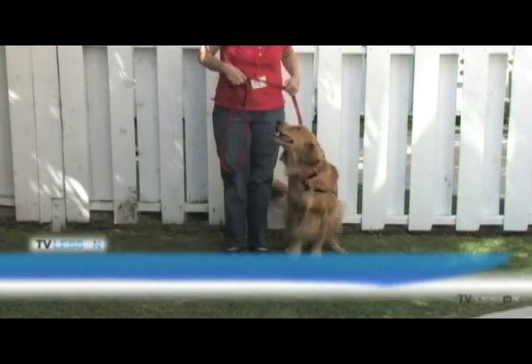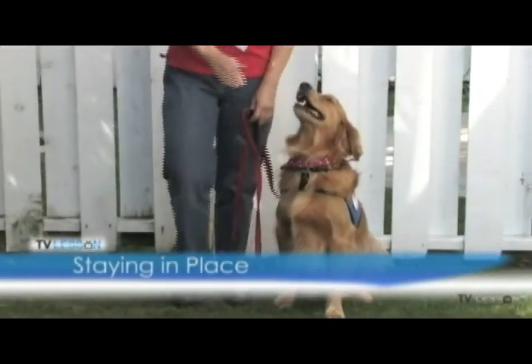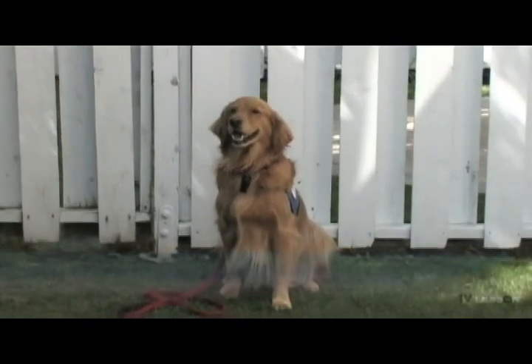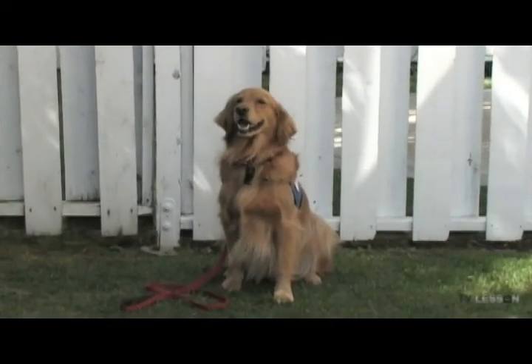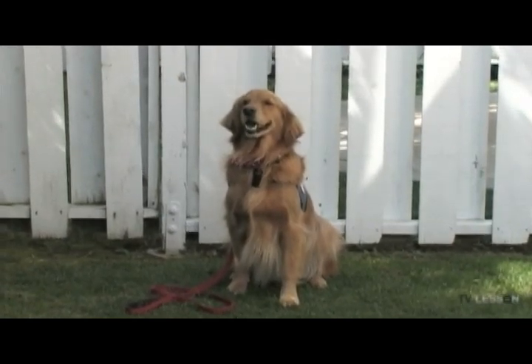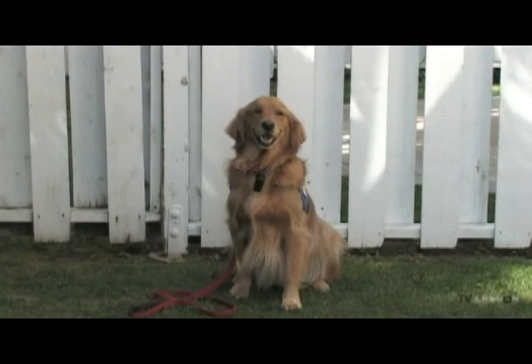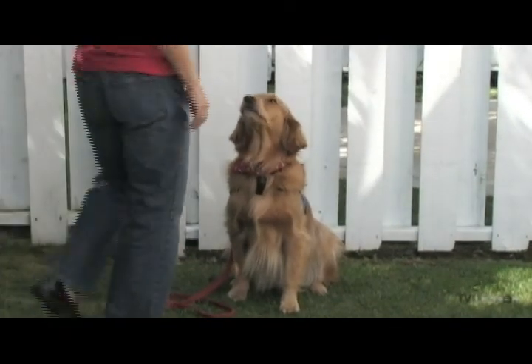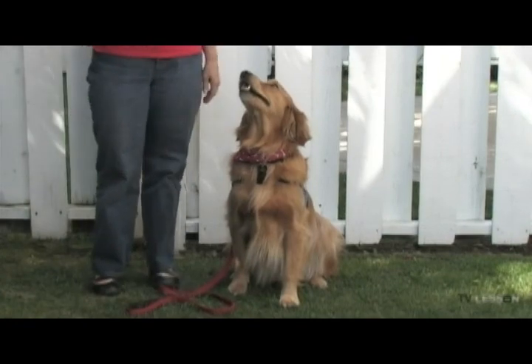Staying in place. This behavior demonstrates the dog's comfort in being asked to stay in place with activity going on around them. The owner will be asked to walk out of sight momentarily while the dog remains in a stay position. They may go from a down to a sit or a stand as long as they don't move from the place in which they have been put.